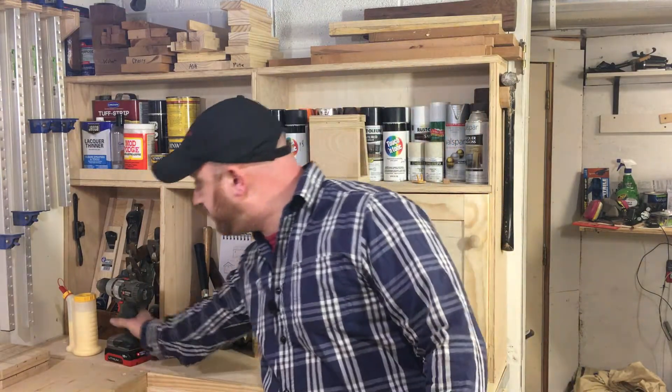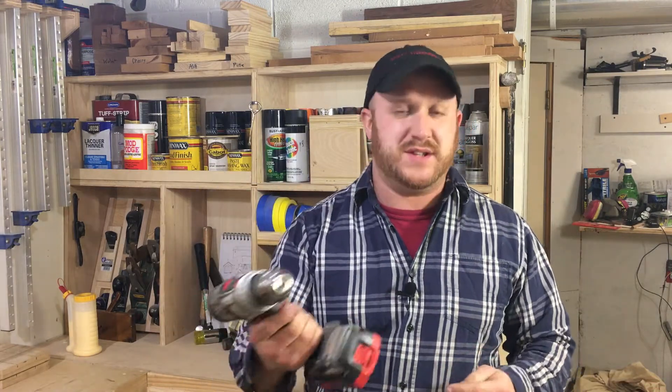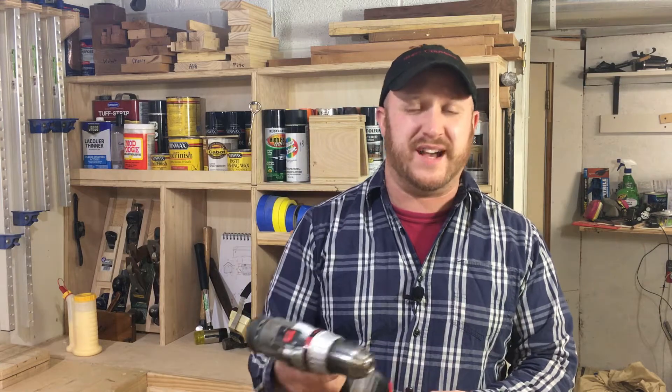These are not in any particular order, but tool number one is a drill. A drill can be so many different things. This is just a simple 18-volt drill — it's not one of the newer styled ones, but it does the job. Really, a drill, an impact driver, or anything you can use to drill holes or put screws in is a must-have.